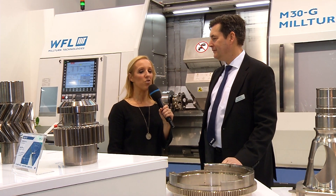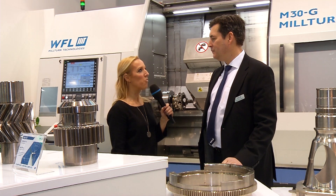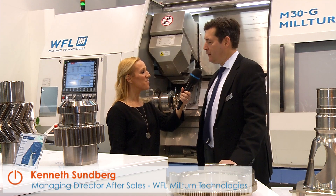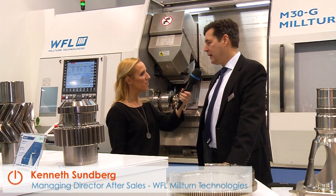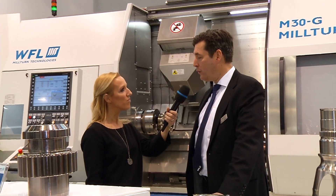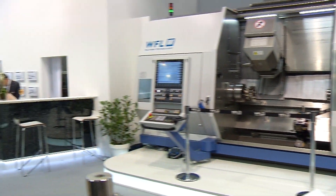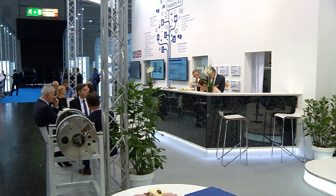WFL is ready for Industry 4.0. How ready are you really, Mr. Sundberg? Well, we can say that we have prepared ourselves so the customer can integrate with our machine tool concepts, with our software in different ways to make machining more efficient. So it's up to the customer really what they choose to do together with us. But I think we have a quite good base for Industry 4.0 and it's developing further all the time.